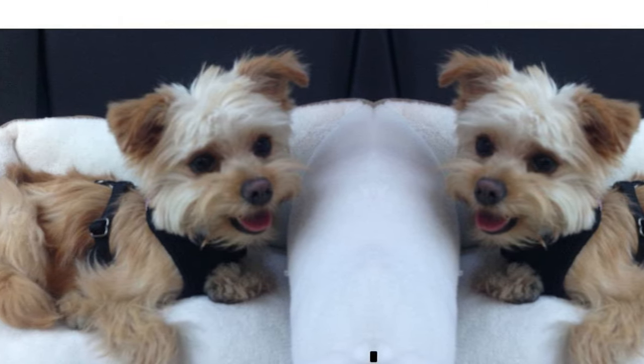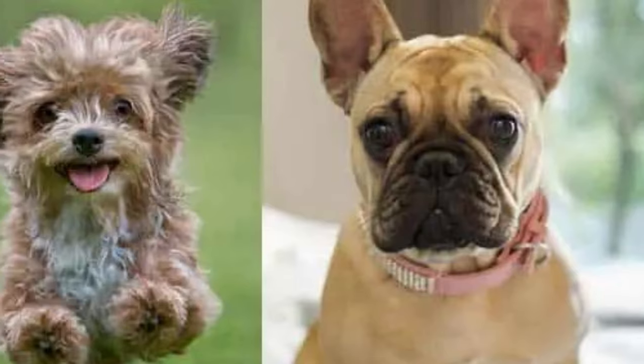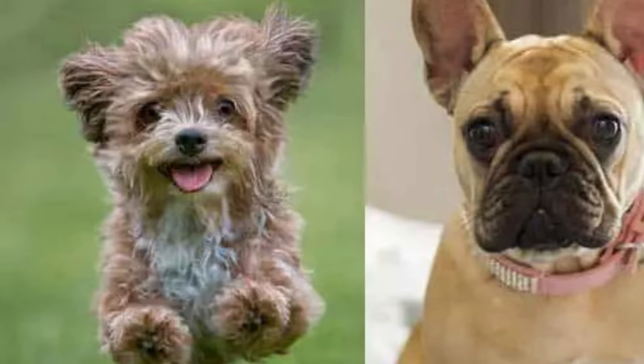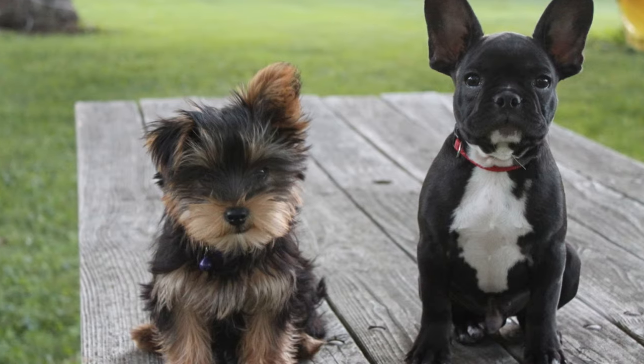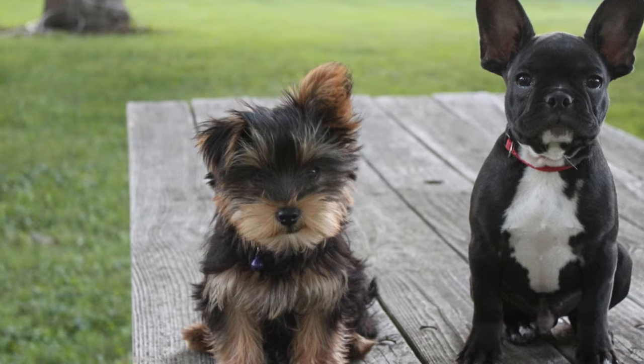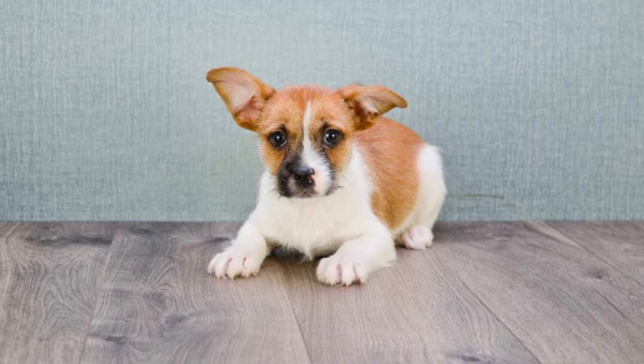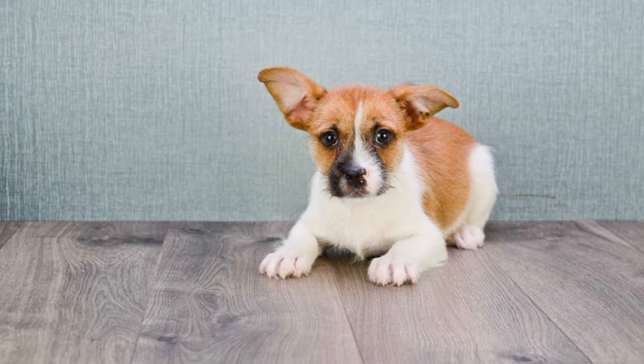Like all breeds, the French Yorkie can be prone to certain health issues. Due to their small size, they can be susceptible to joint problems and dental issues. It's important to keep them on a healthy diet and exercise regularly to keep them in top shape. Regular vet checkups are also essential to ensure their health and well-being.